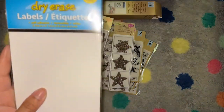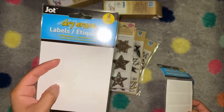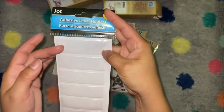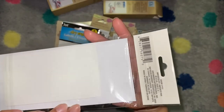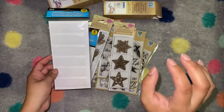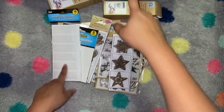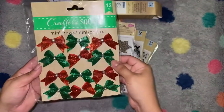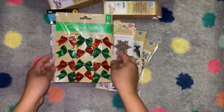They have some dry erase labels which I want to use in my planner, and then these tiny little pocket label holders. I have some larger ones on my crafting things so I can see what's inside and change out the names — these would be perfect for my smaller bins. Also some cute little bows that I want to use on some Christmas packaging I'm making.